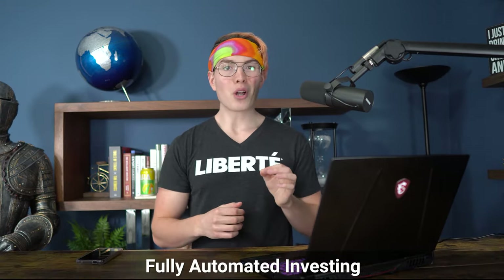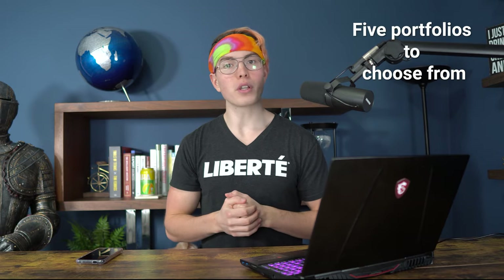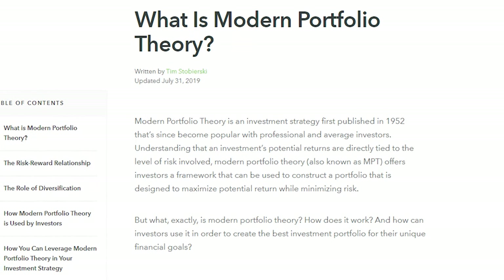This investing is fully automated. You're not picking individual stocks or ETFs or anything of that nature. There are just five different portfolios for you to choose from. You pick one of those portfolios, the money goes into there, and it just grows over time. With these portfolios, they're designed based on what's called modern portfolio theory — a really smart guy named Harry Markowitz came up with this, and that is the core fundamental strategy these portfolios embrace.